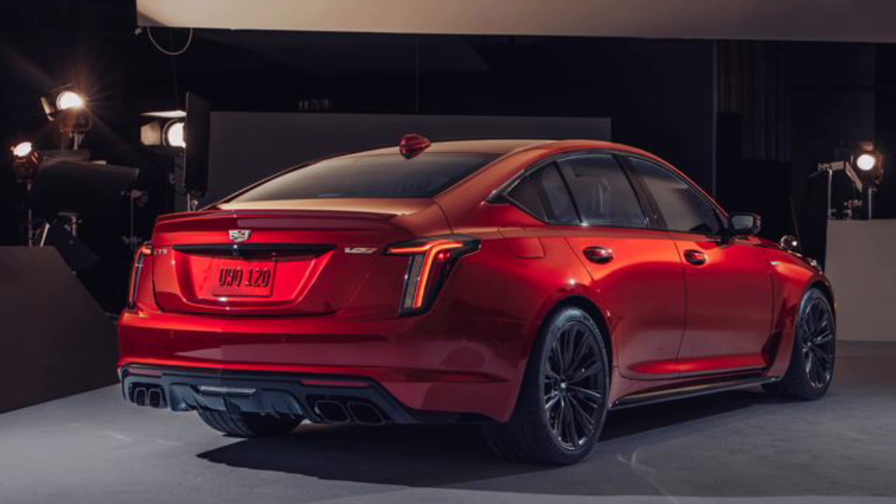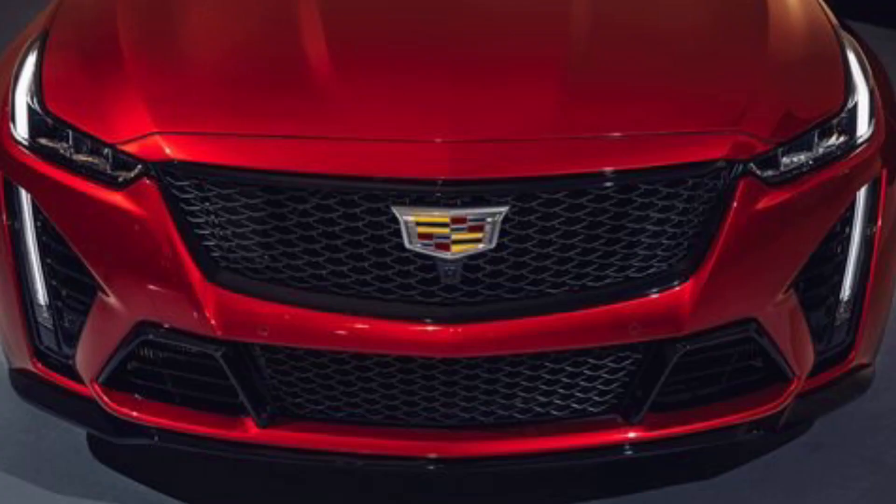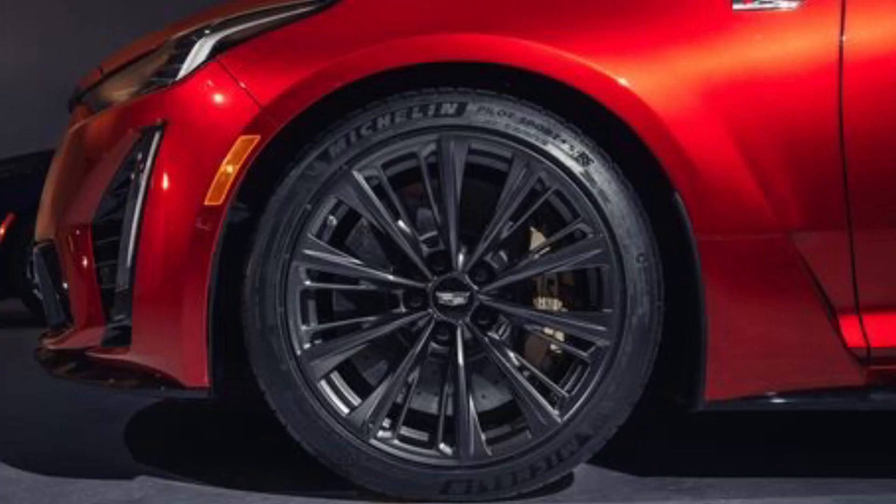The CT5-V Blackwing starts at $84,990 — that's a pretty healthy $36,200 more than the standard CT5-V, but actually a few thousand cheaper than the previous CTS-V. They're undercutting the BMW M5 and the Mercedes-AMG E63, and the CT5-V is way cheaper — we're talking twenty thousand dollars cheaper, which is a very big difference. It also beats out competitors like the M3 and the C63. And it comes with a manual in 2021 — they're still making manuals and putting them in a sports sedan. Let's get it.